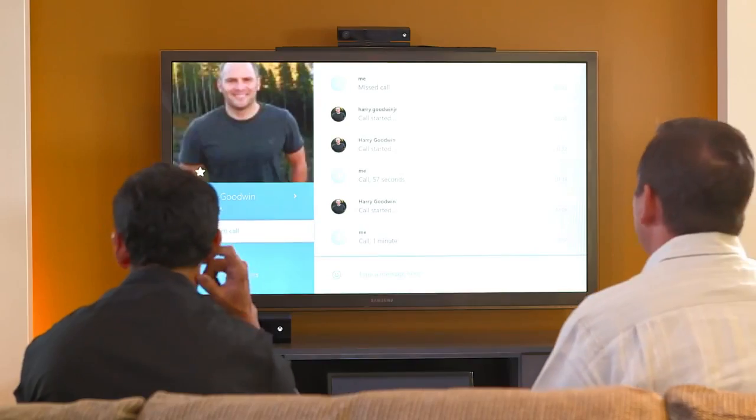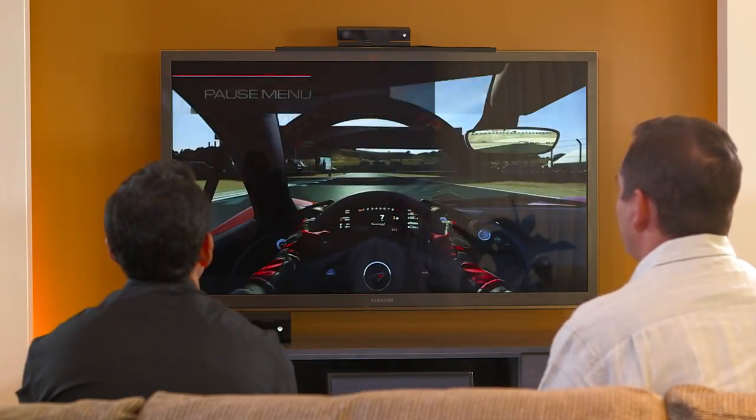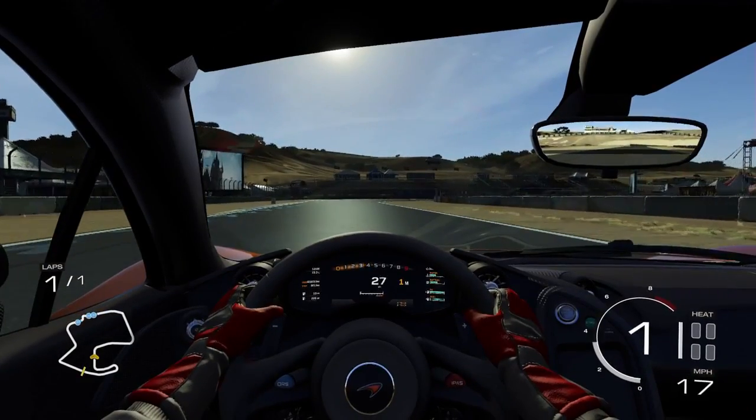Now one of the other great features is Xbox Live. No better guy to walk us through it — Mark, why don't you show us some of the new things in Live here on Xbox One? Absolutely. To do that, I'm going to get right back where we were in Forza. And even through all that, I can come right back into the game. One of my favorite features I want to show here is our Game DVR.